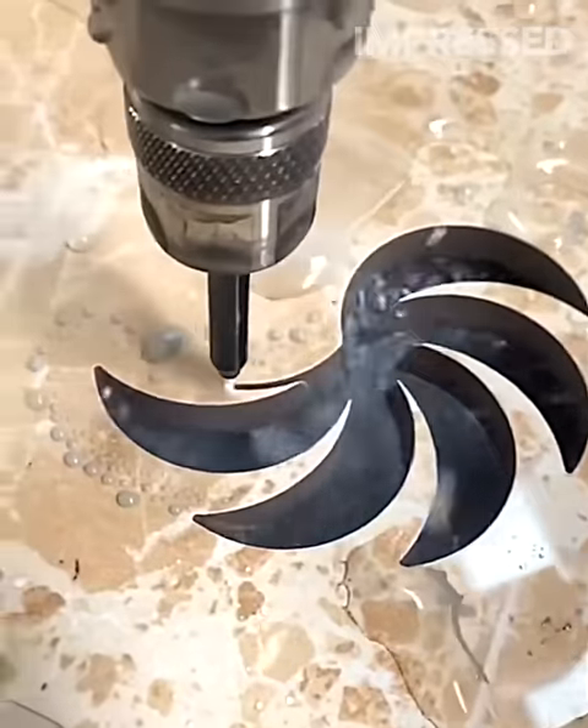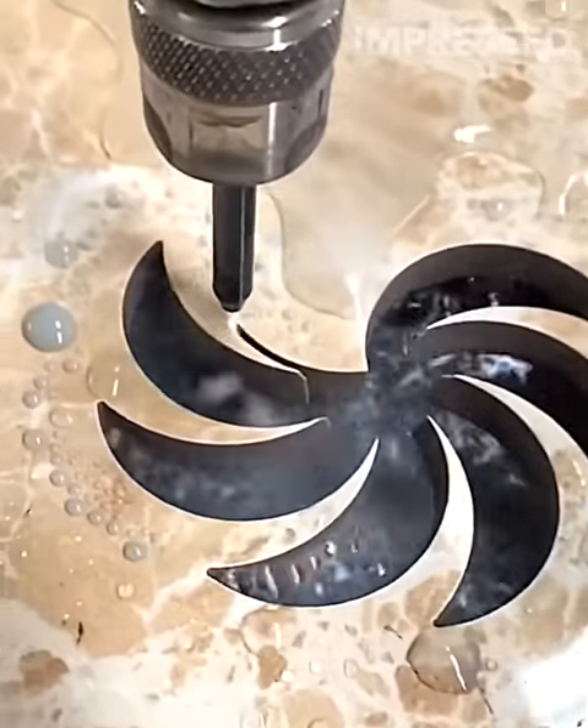A high-pressure waterjet machine has the capability to cut granite into any desired design.